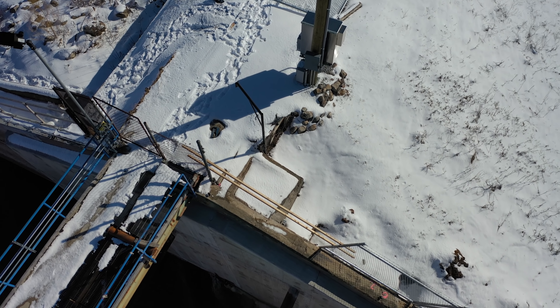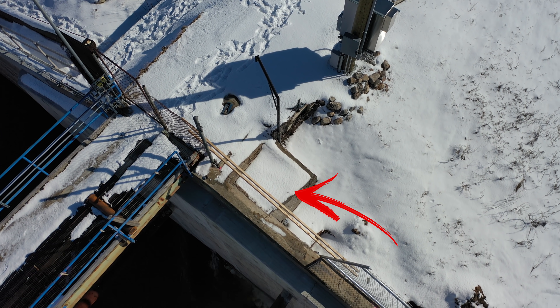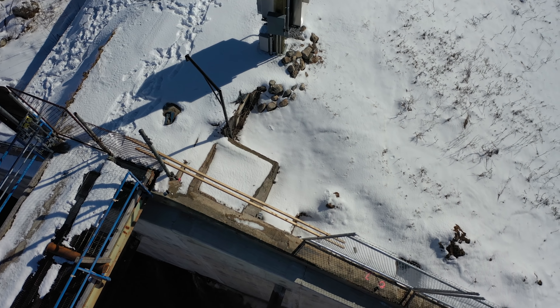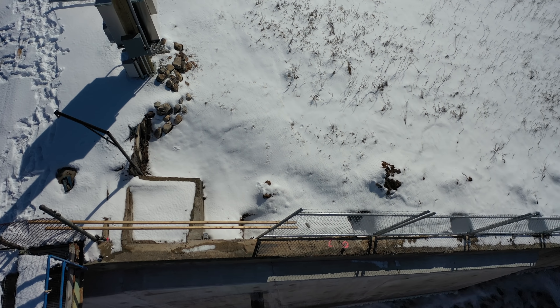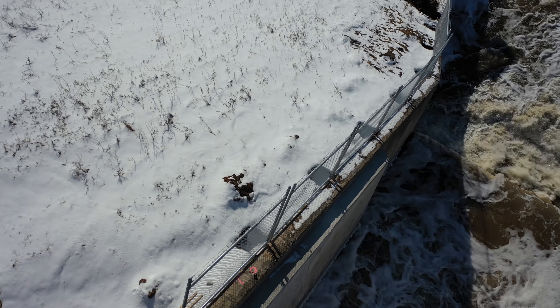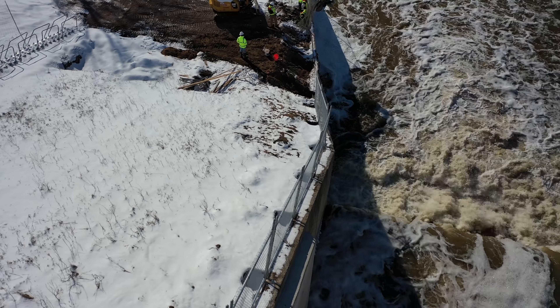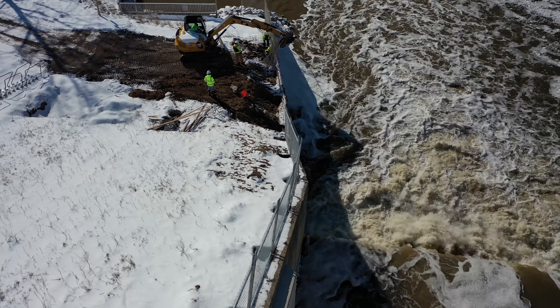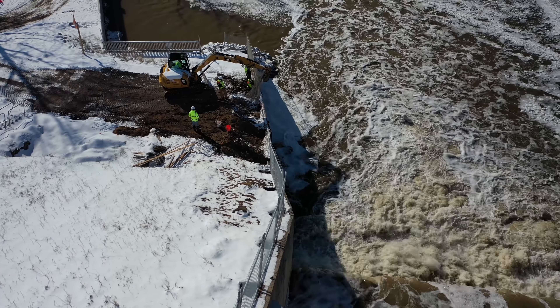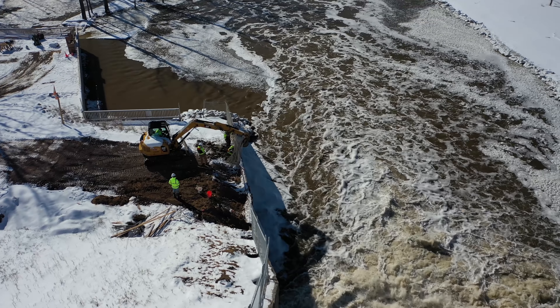I'm dropping in altitude right above where that shaft is — I'll actually point it out with an arrow, but that's where they went ahead and poured that full of concrete the last time I was out here. Now we'll pan the camera up and take a look at the fence work going on. This fence will keep everyone from potentially getting into this area and falling into the water and getting washed downstream.